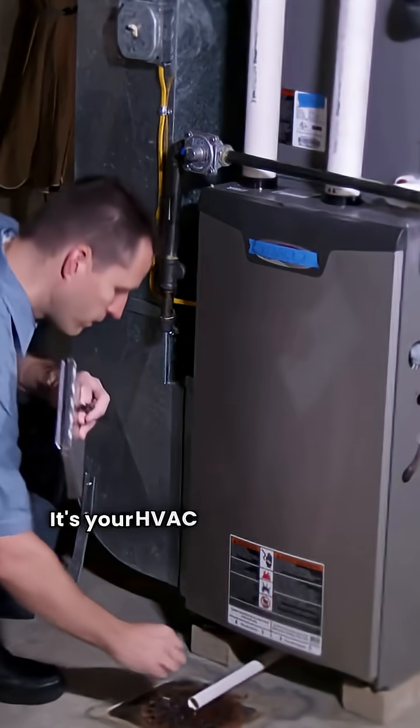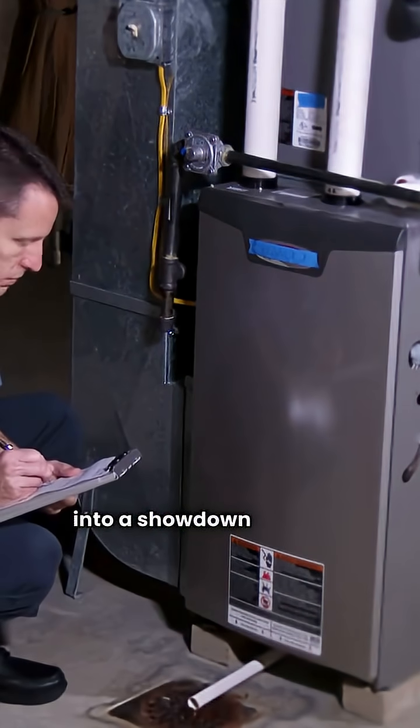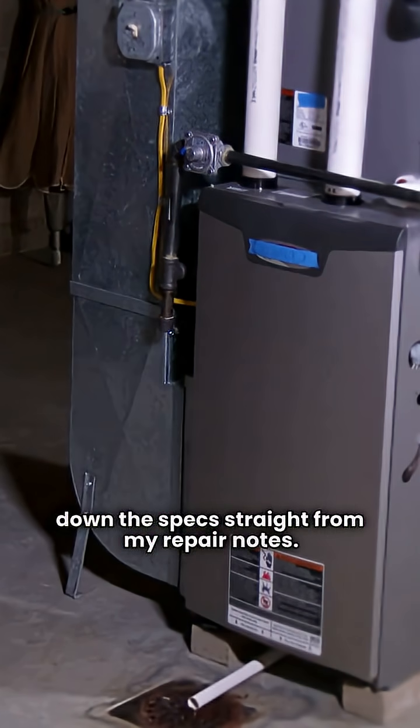What's up folks, it's your HVAC repair guy and today we're diving into a showdown between Rheem and York gas furnaces. You need reliable heat and I'm here to break down the specs straight from my repair notes.